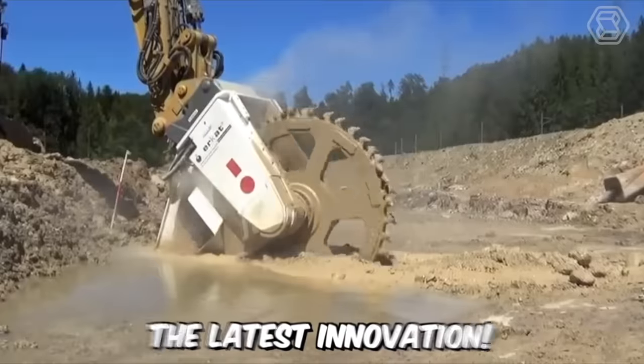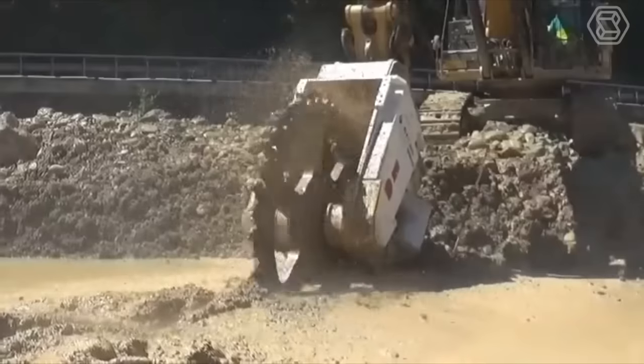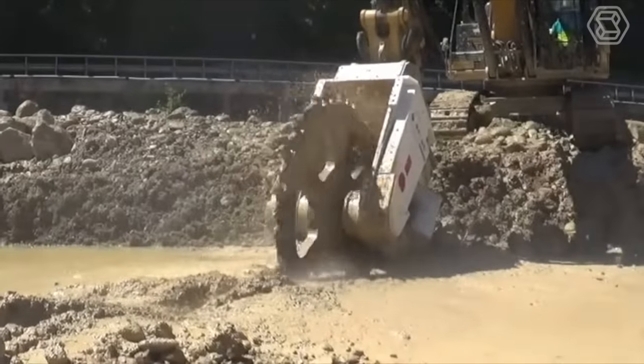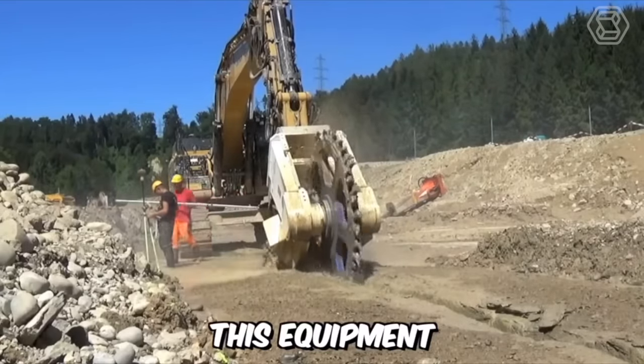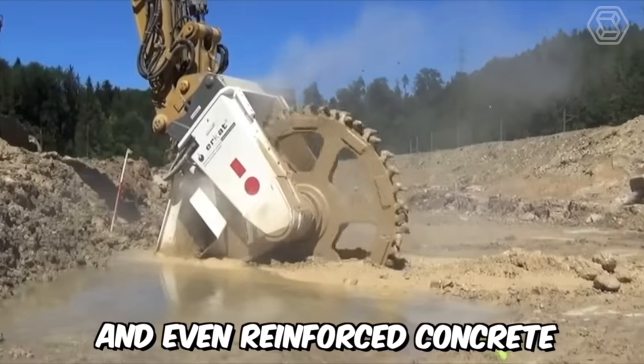Introducing the highly efficient DMW 220 dual-motor rotary cutter for sewer construction from Chemrock, with a 1,000-millimeter cutting wheel and submerging capability. This equipment can be used in medium hard rock formations and even reinforced concrete.